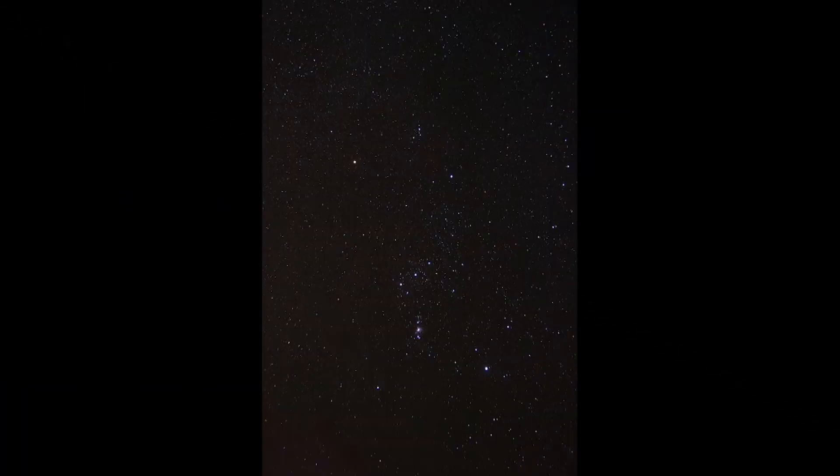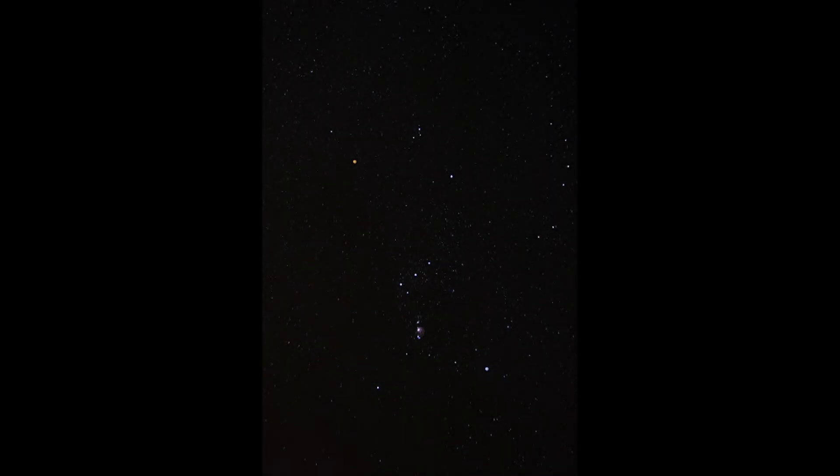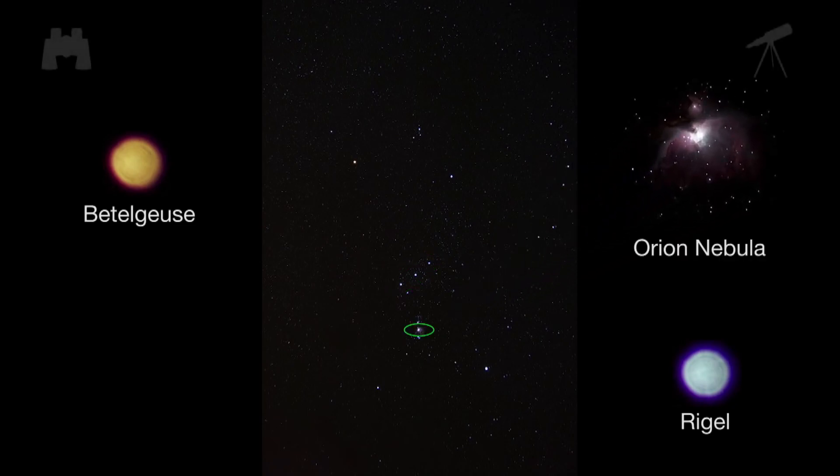Winter is also the best time to view the constellation Orion in the southeastern sky. Even from the city, you'll see that its stars have different colors — no telescope needed, just look up a few hours after sunset. Orion's shoulder star Betelgeuse is a red giant while its opposite knee is blue. And below the familiar belt stars is the Orion Nebula, a star-forming region easily visible with binoculars.